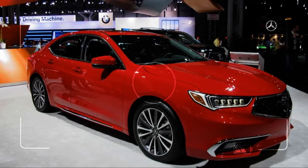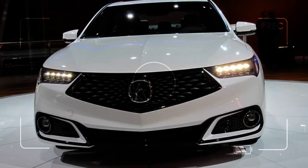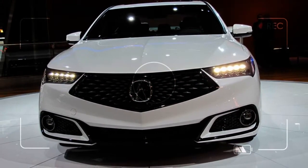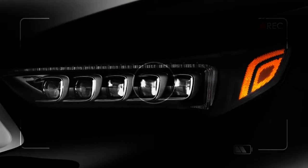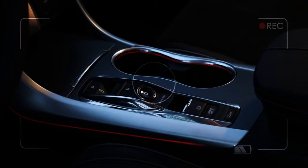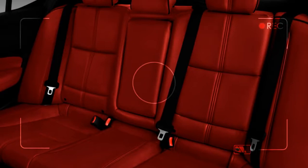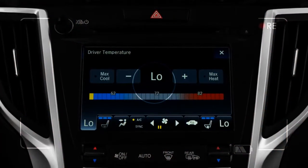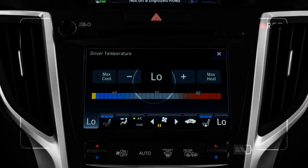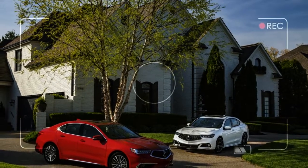Like last year's model, the 2018 TLX is home to an extremely comfortable set of seats. But unlike last year, Acura has addressed some of our criticisms with the seat design, introducing handsome accent stitching and piping on the V6 Technology, Advance, and A-Spec models. Combined with subtle design changes, the new seats now look as premium as they do comfortable. Wide, heavily cushioned, and just supportive enough in the bends, we'd happily cover 1,000 miles in these chairs.